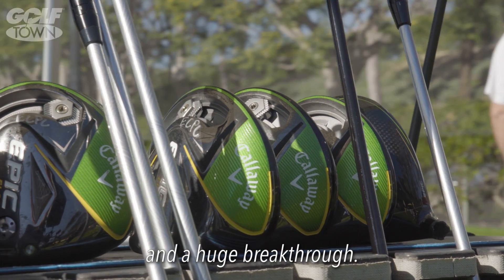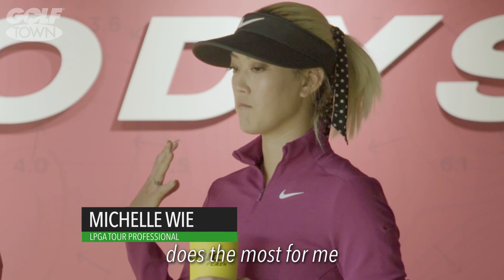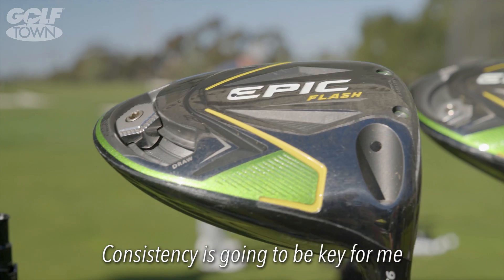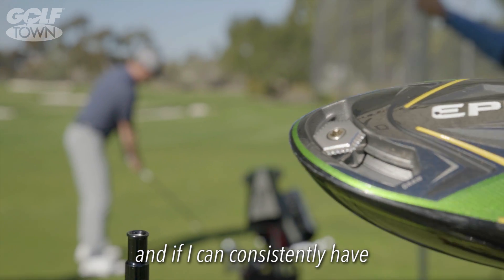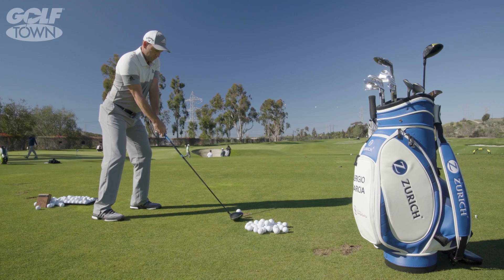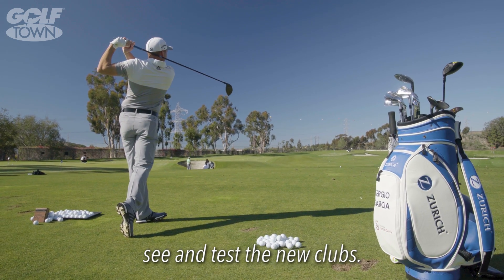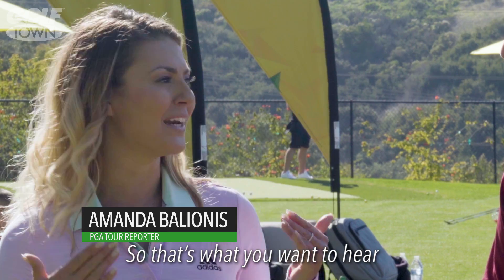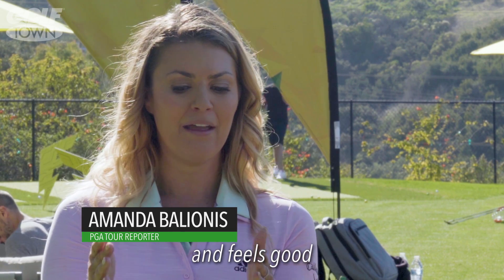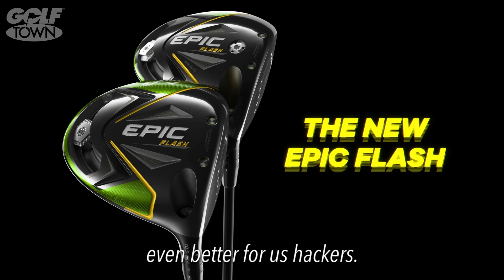So a huge innovation, a huge breakthrough. The thing that the Epic driver does the most for me is consistency. Consistency is going to be key, and if I can consistently have better ball speed as well, that would be amazing. Our PGA tour players are pumped — they're the first people that really get to see and test the new club. If it looks good and feels good to the tour players, it's going to be even better for us hackers.